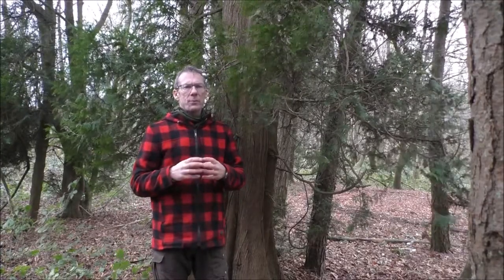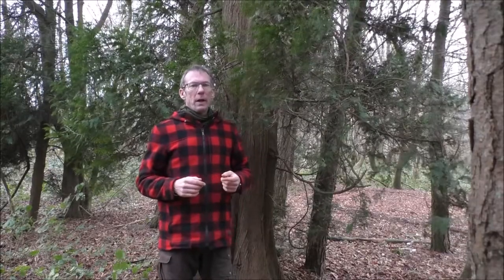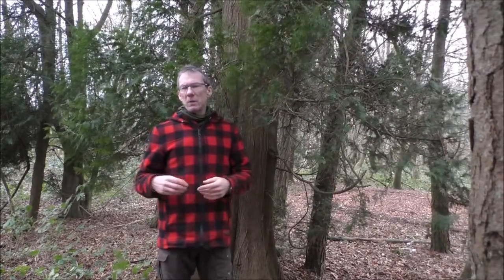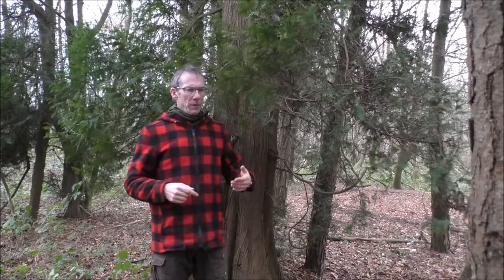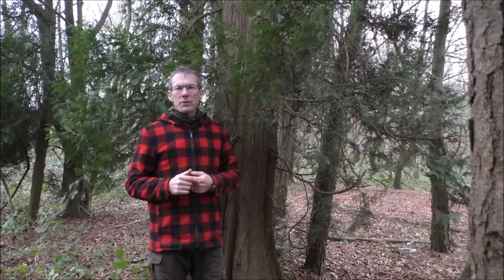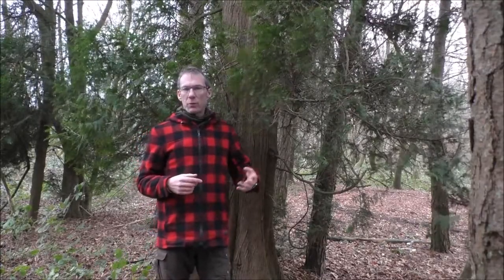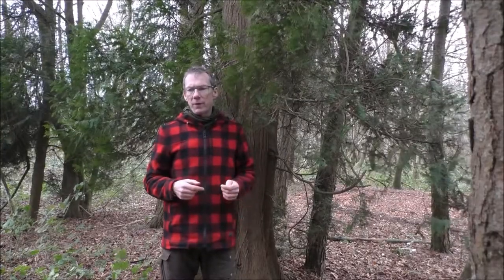I don't often talk about conifers. Largely that's because we are based in a native broadleaf ancient woodland — we don't have any conifers in our woodland at all. Today I've taken a walk about 10-15 minutes away to another woodland. Some of you, if you've been on any of our longer duration courses, might recognise where I'm stood. We do often come here on those longer courses to look in more detail at various tinders and so on.